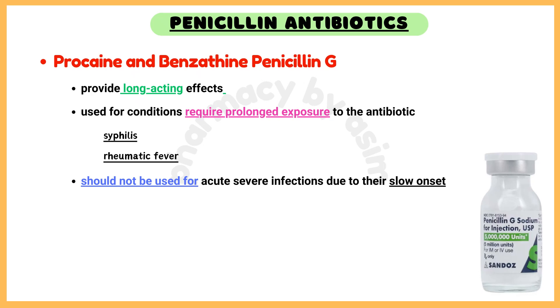Procaine and benzathine penicillin G. Procaine and benzathine formulations of penicillin G provide long-acting effects and are used for conditions requiring prolonged antibiotic exposure, such as syphilis and rheumatic fever prophylaxis. However, they should not be used for acute severe infections due to their slow onset.